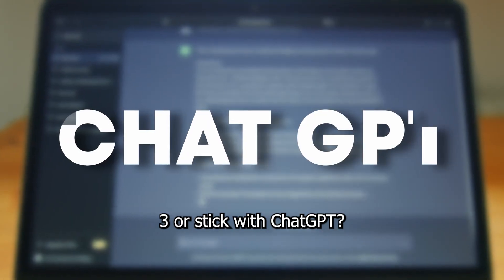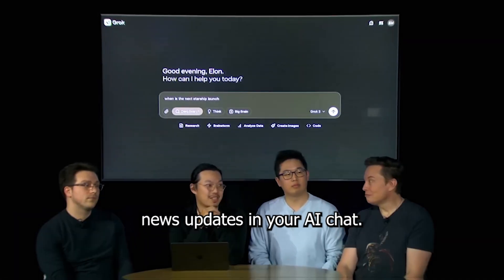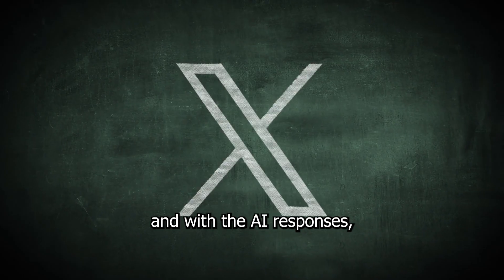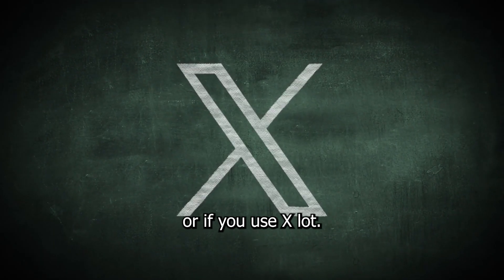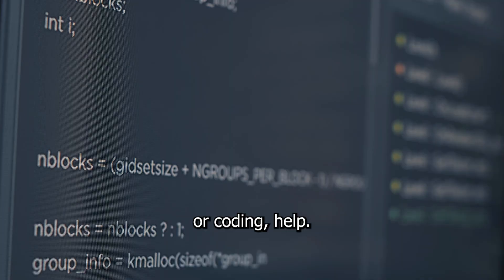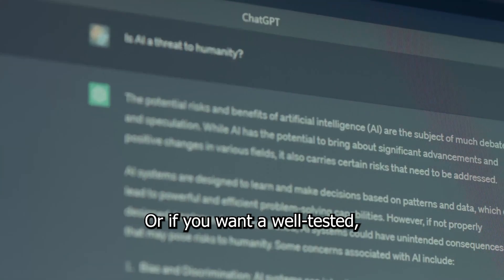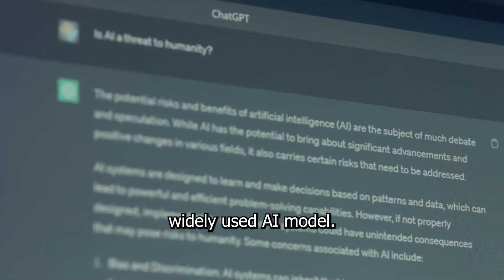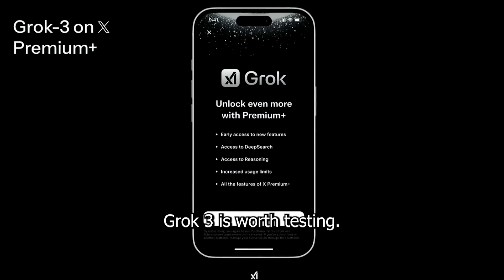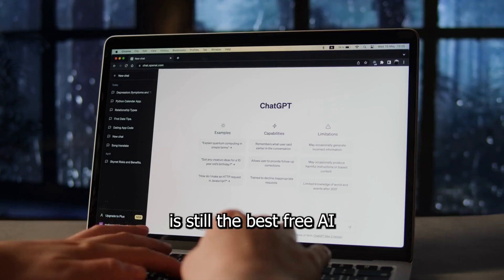Should you try Grok 3 or stick with ChatGPT? Try Grok 3 if you want real-time news updates in your AI chat, if you like sarcastic and witty AI responses, or if you use X a lot. Stick with ChatGPT if you need deep research or coding help, if you prefer a more neutral and professional AI, or if you want a well-tested, widely-used model. If you're already an X Premium Plus subscriber, Grok 3 is worth testing. But if you're not, ChatGPT is still the best free AI option right now.